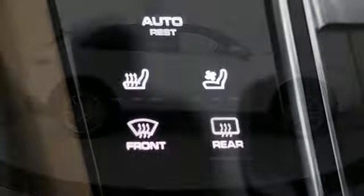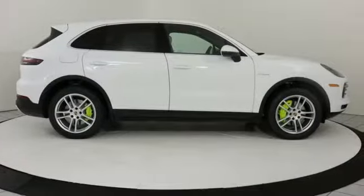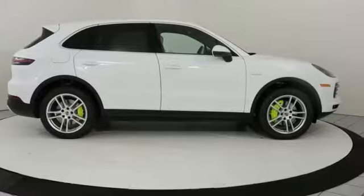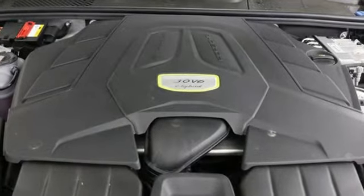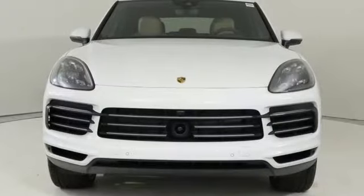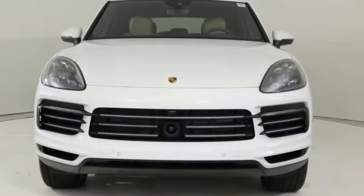New car test drive reports the Cayenne in any form is a wonderful, quiet, plush and luxurious highway cruiser. There's no substitute for a Porsche. If you've been waiting for the perfect time for a test drive, the time is now. Experience it today.